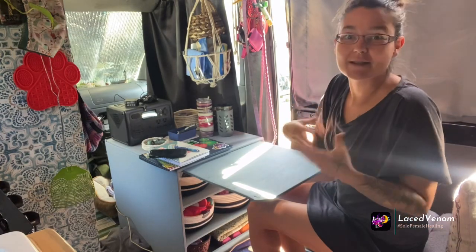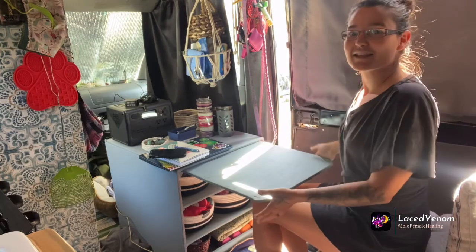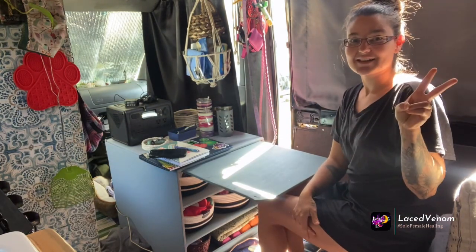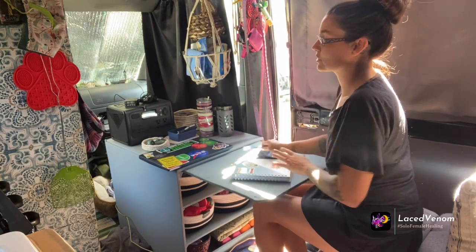Good morning, how are you guys doing today? This is my desk — it doesn't work super perfect but you know what I mean. I have to work on a few things before we go on a little adventure.